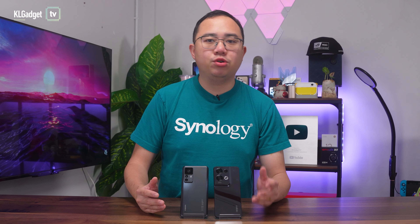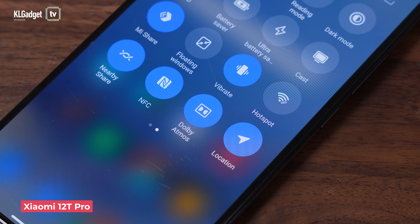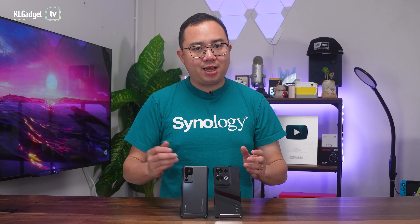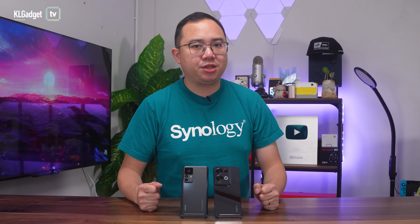Although both phones have dual stereo speakers, the Xiaomi 12T Pro features Harman Kardon-tuned stereo speakers with support for Dolby Atmos spatial audio, which coupled with its great display offers a better media consumption experience than the OPPO Reno8 Pro. Here's the speaker test on these phones — you be the judge.